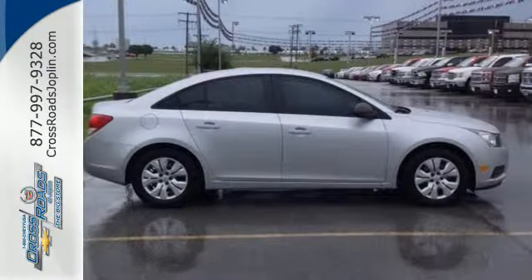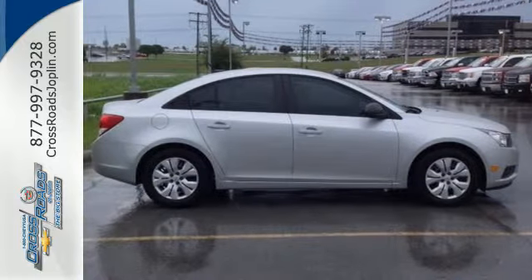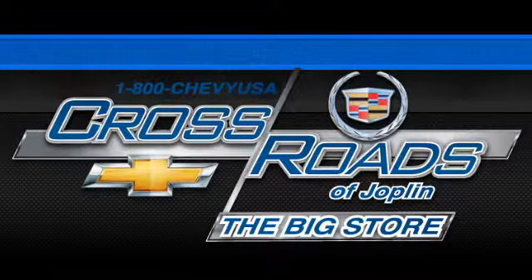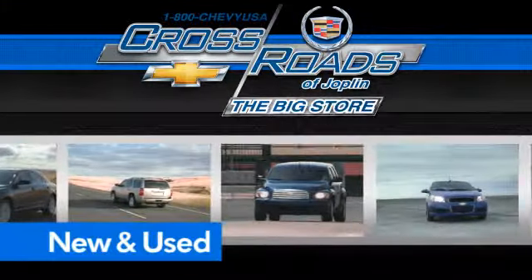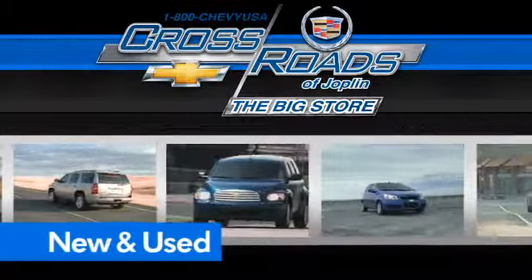Take this Cruze for a test drive today and experience a new kind of compact car. Crossroad Chevrolet Cadillac — the big store — is the premier Joplin Chevrolet dealership to buy a new or used Chevy, like this one.